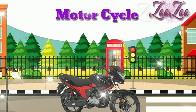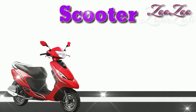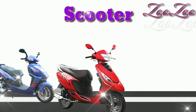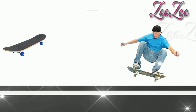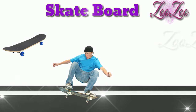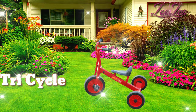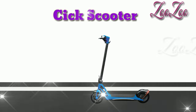This is a motorcycle. This is a scooter. This is a skateboard. This is a tricycle. This is a kick scooter.